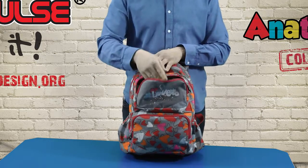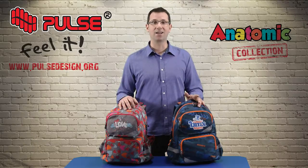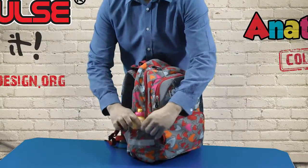Front pockets are smaller but inside you can fit a pencil case, phone and many other small things. On the sides we have polyester pockets which are very strong and perfect for a water bottle.